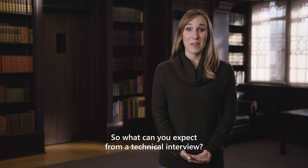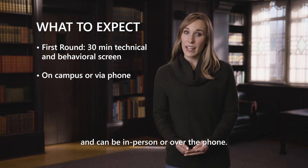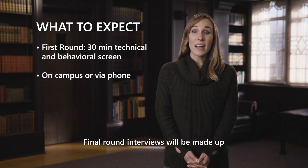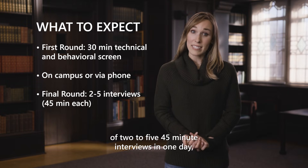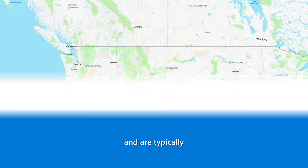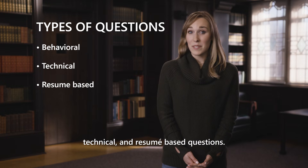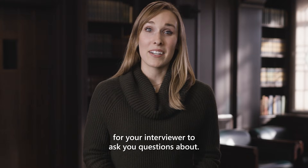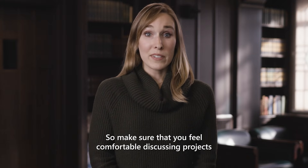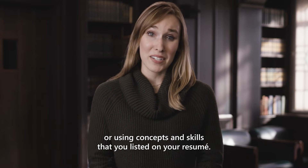What can you expect from a technical interview? First round interviews are typically 30 minutes and they can be in person or over the phone. Final round interviews will be made up of two to five 45-minute interviews in one day, depending on the role that you're interviewing for. They're typically at our headquarters in Redmond, Washington. The interview will be a combo of behavioral, technical, and resume-based questions. Note that anything on your resume is fair game for your interviewer to ask you questions about, so make sure that you feel comfortable discussing projects or using the concepts and skills that you've listed on your resume.